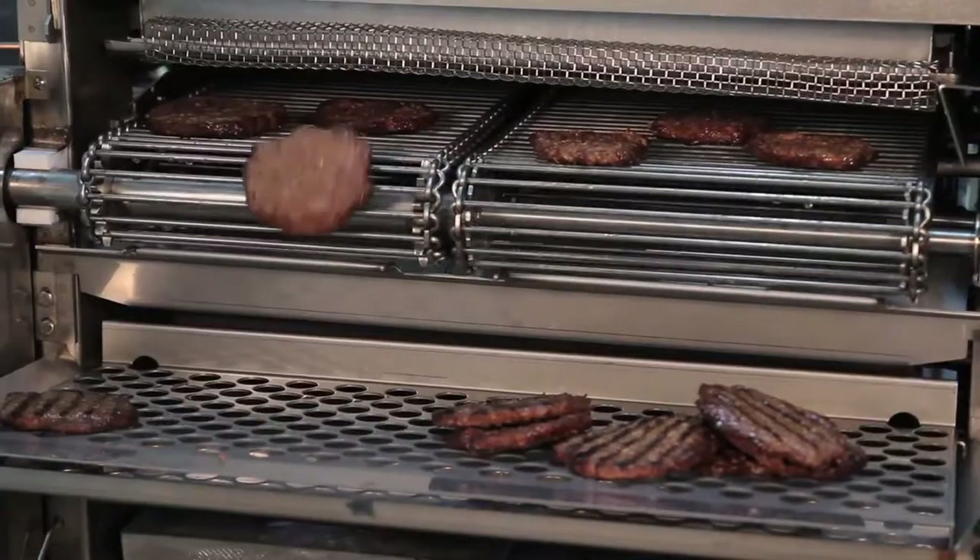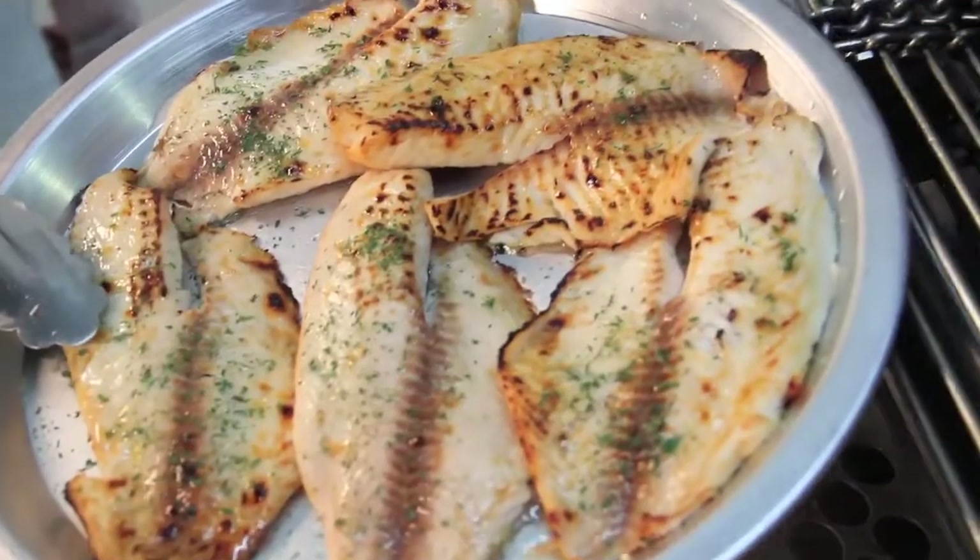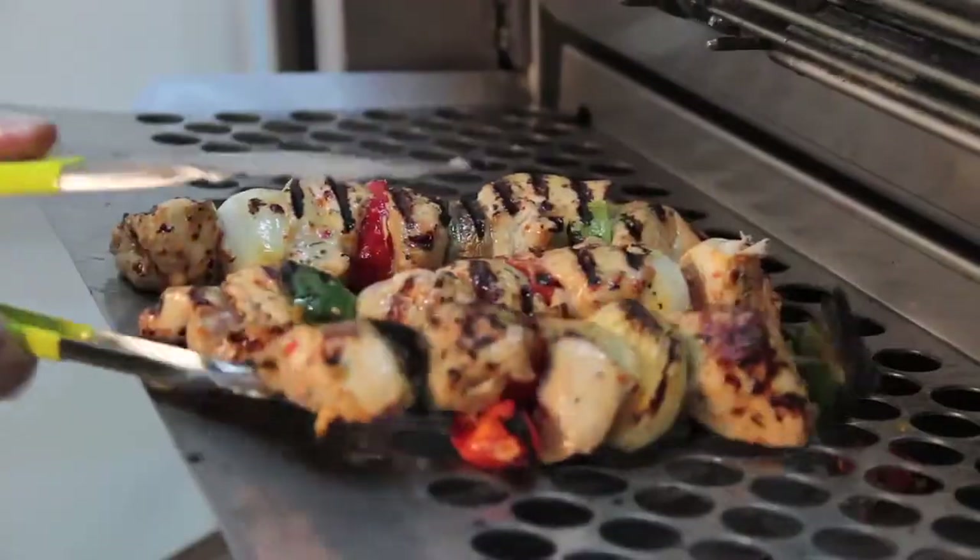With your BPS broiler you can cook burgers, chicken, fish, shrimp, steak, kebabs, and even ribs.